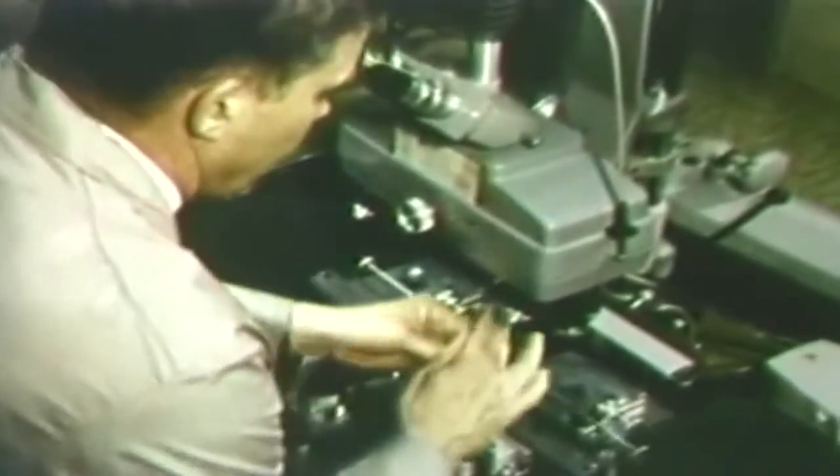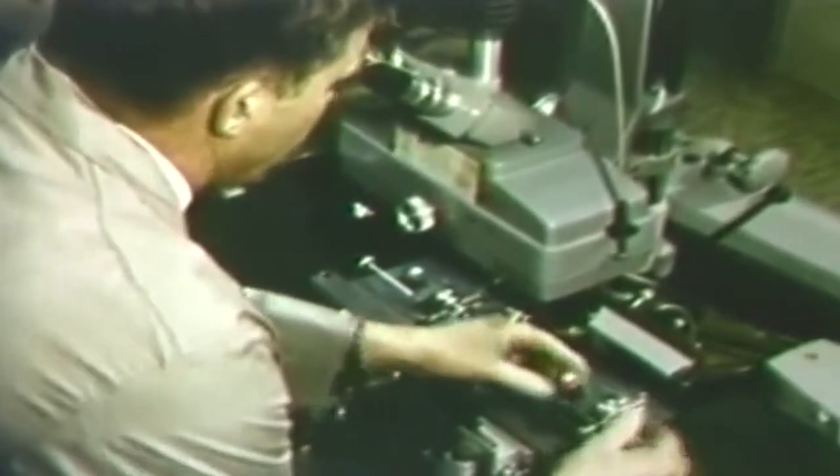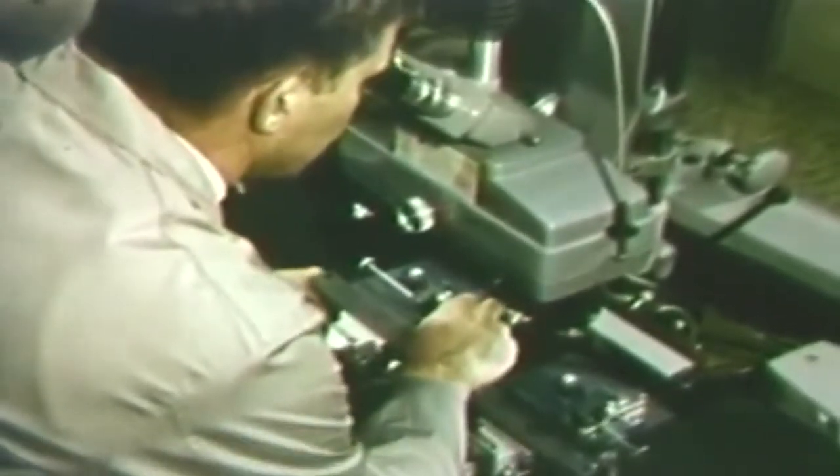He places the test cartridge case on one stage of the microscope, and the cartridge case from the crime scene on the other stage. After adjustments of position and focus, he compares directly the marks appearing on one cartridge case with those on the other.